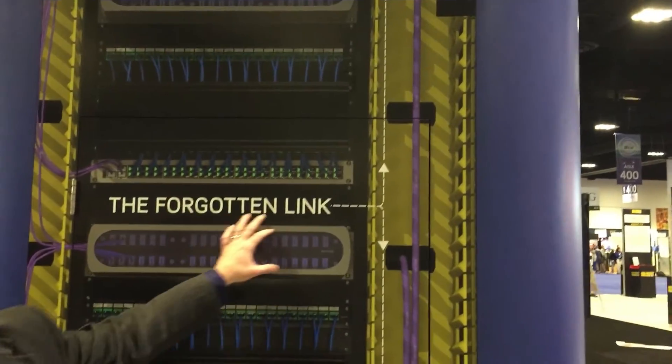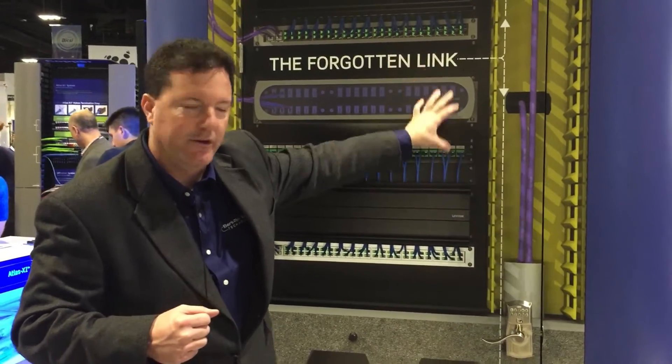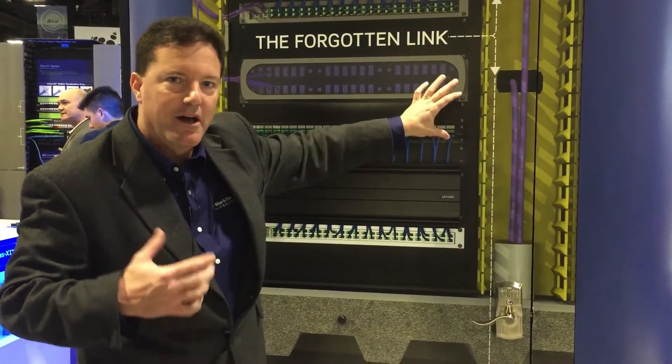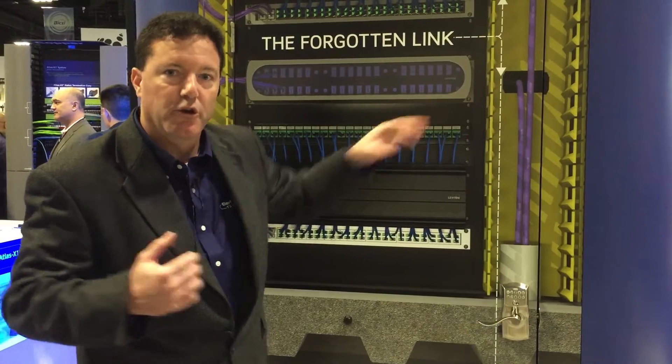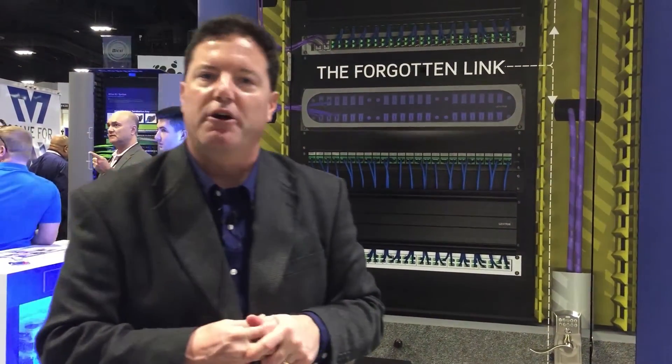We call this the forgotten link, because customers often forget about the backbone. This can be the weakest part of the network if you don't keep it in mind. To learn more about the forgotten link or anything else you saw here, please visit graybar.com.